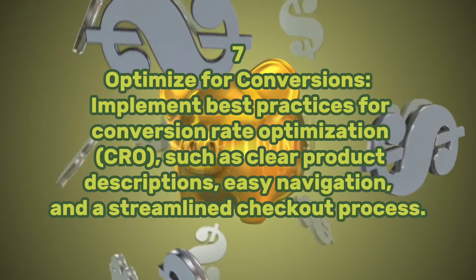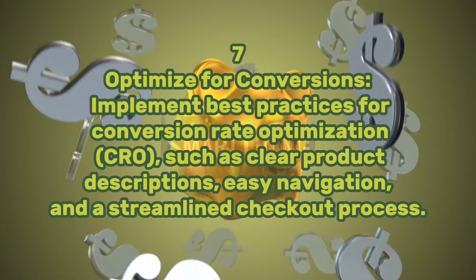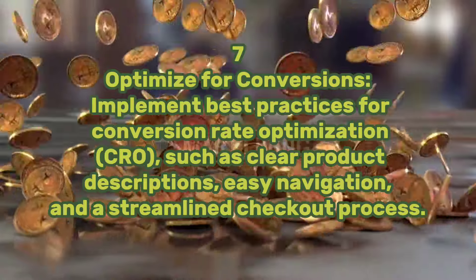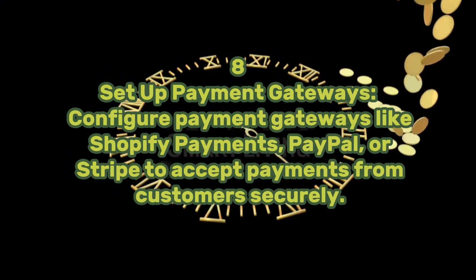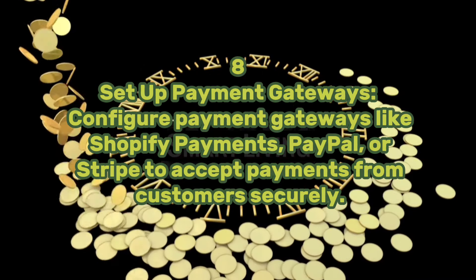Step seven: optimize for conversions. Implement best practices for conversion rate optimization, such as clear product descriptions, easy navigation, and a streamlined checkout process. Step eight: set up payment gateways. Configure payment gateways like Shopify Payments, PayPal, or Stripe to accept payments from customers securely.